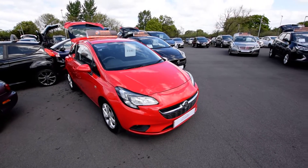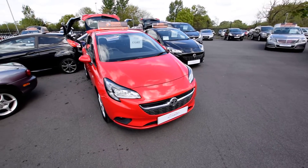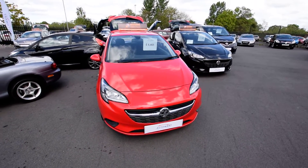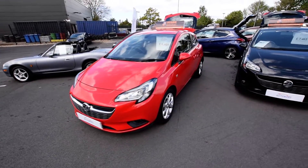Hi guys, welcome again. James from Southport Water Mart. I'm going to bring to you today a very nice Vauxhall Corsa. It's a 1.4 Ecoflec Sight model in the three-door format. It's had two registered keepers.